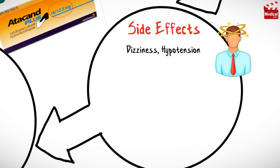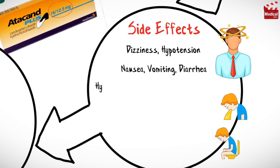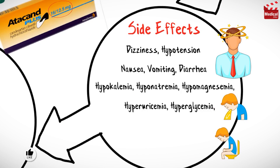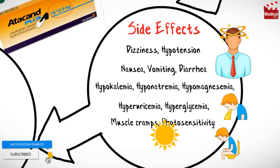Hydrochlorothiazide may cause dizziness and hypotension, nausea and vomiting and diarrhea, hypokalemia, hyponatremia, and hypomagnesemia, hyperuricemia and hyperglycemia, muscle cramps, and photosensitivity reaction.